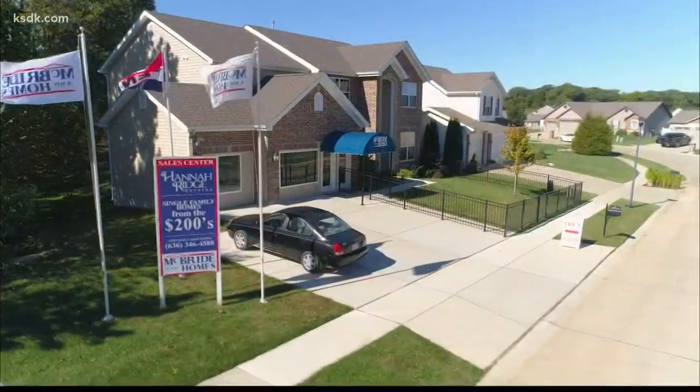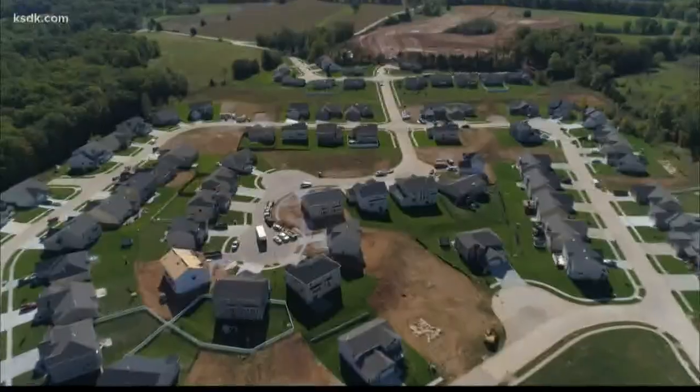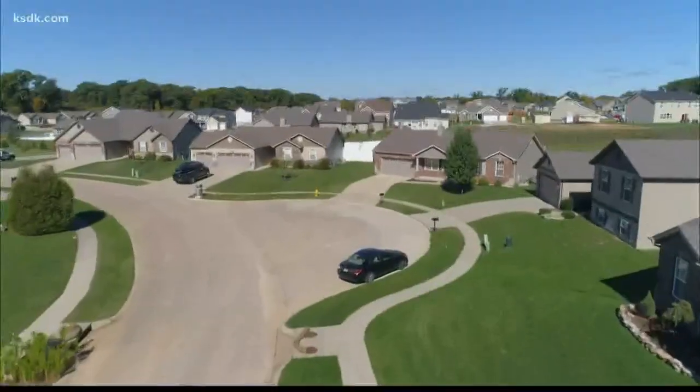In today's installment of our amazing home series, we visit a great location with incredible value. And this floor plan is perfect for a large family. Located in Wentzville, Hannah Ridge Estates is a McBride Homes community that offers value, privacy, and convenience.